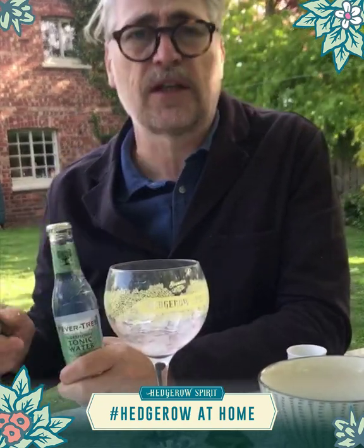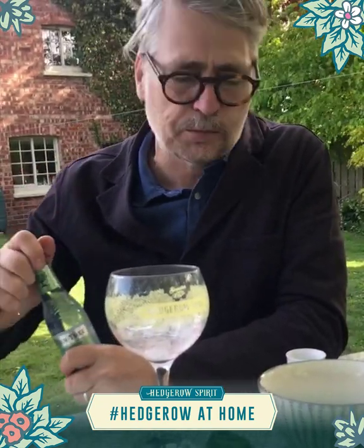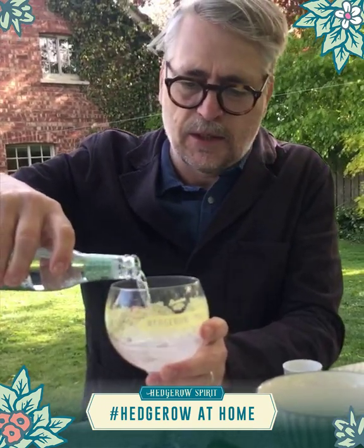I know a lot of purists don't like things like elderflower tonic, but elderflower tonic with our rhubarb and raspberry just adds a bit of extra sweetness which brings some of those fruit flavours out. So for me it's an absolute must.